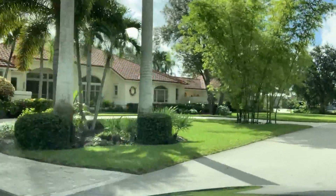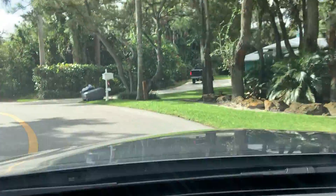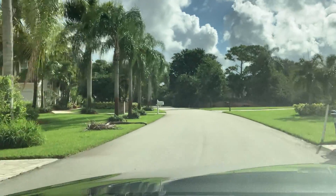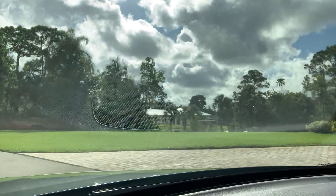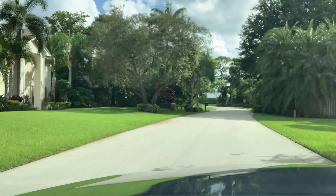You can see this is just a gorgeous neighborhood. It's a beautiful summer day here in Palm City. We have big beautiful mature trees, beautiful homes, very well maintained, and it's a nice safe neighborhood. The homes are all on the canals and most of them have their own docks and lifts. This really is a great neighborhood.